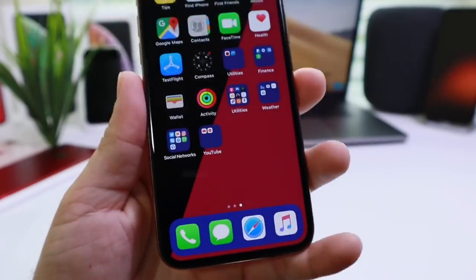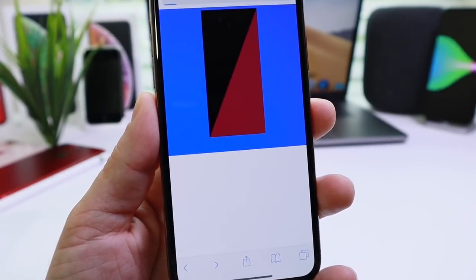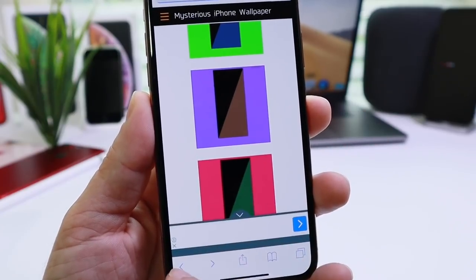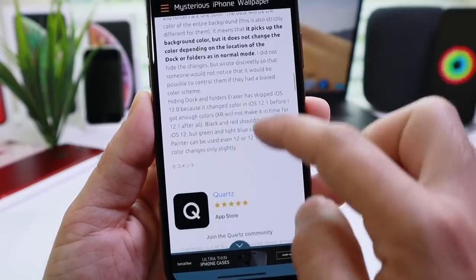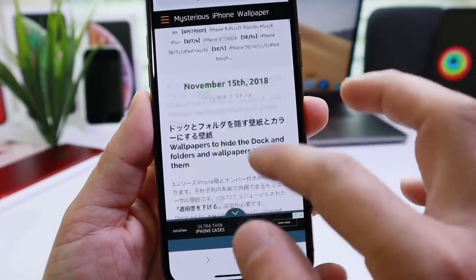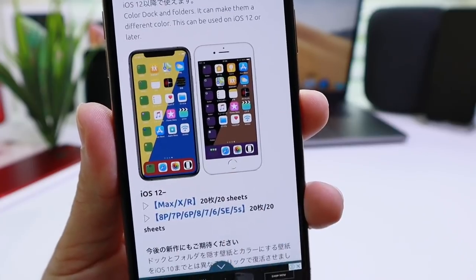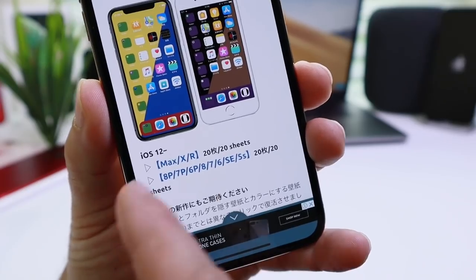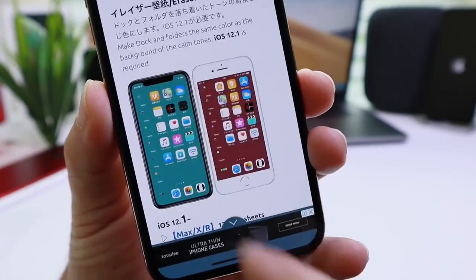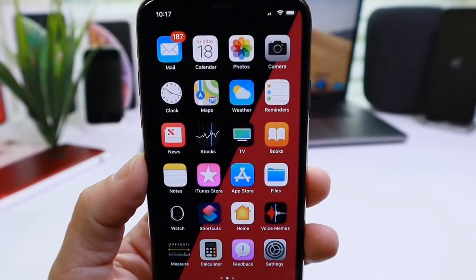You can also do the same thing with the transparent dock and transparent folder, which will be the wallpaper right above the custom color ones. Links will be in the description — clear dock, clear folders, color dock, and color folders. You can select your device from iPhone XS to XS Max, XR, and all other devices as well. Both wallpapers have something for everyone, so check them out.